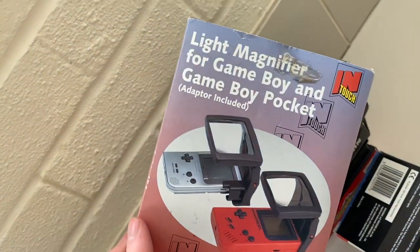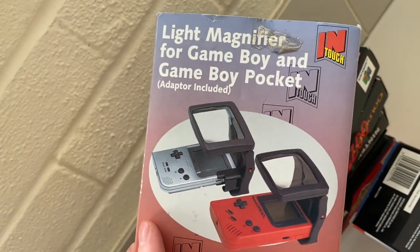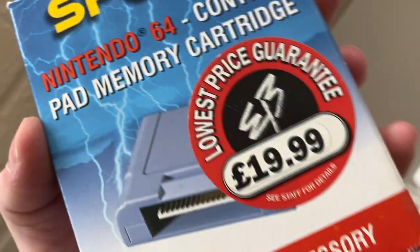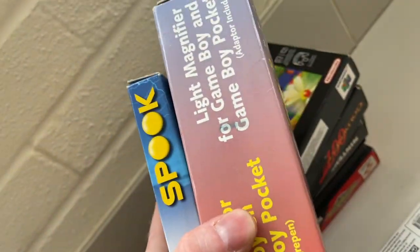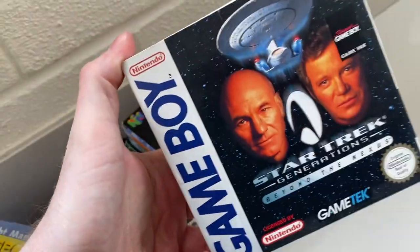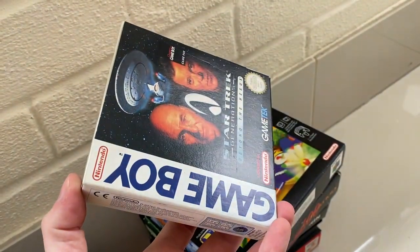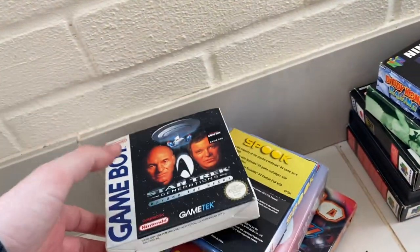We've also got a light magnifier for a Game Boy which I've never really used. I became obsessed with getting a Game Boy for a birthday present once and got all the stuff for it — the magnifier and there's a memory card thing here as well, 1999. I became obsessed with it but then never really played it very much. There's also another Game Boy game: Star Trek Beyond the Nexus. I literally never played it — I think it's brand new, probably never even been in my Game Boy. Pretty worthless, worth about £8.